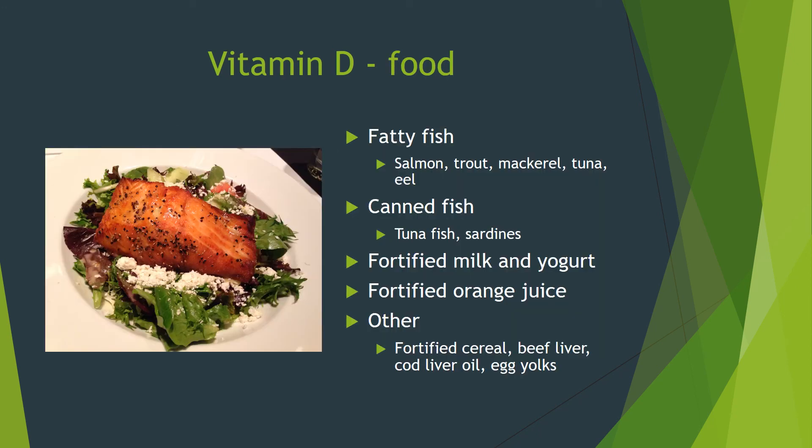Getting enough vitamin D in food is challenging. A good source is fatty fish or canned fish, as detailed on the slide. Dairy does not have vitamin D unless it's fortified, so milk and yogurt are good sources, but ice cream and cheese are not. Fortified orange juice is a good alternative if needed. Other sources are fortified cereal, beef liver, cod liver oil, and egg yolks.